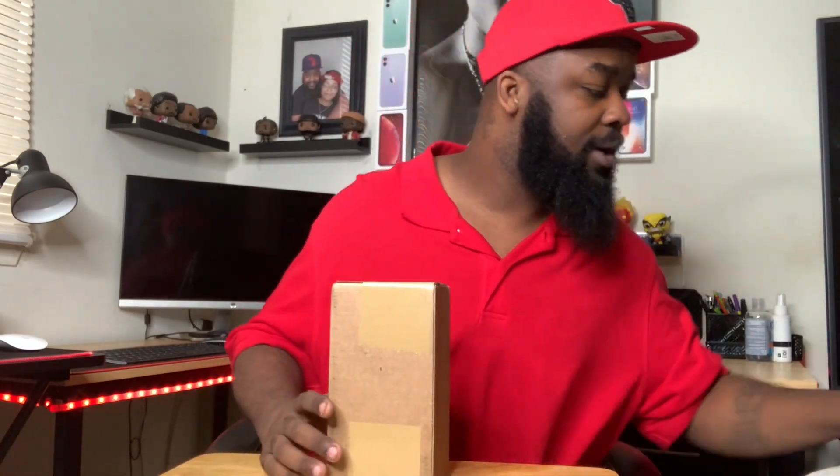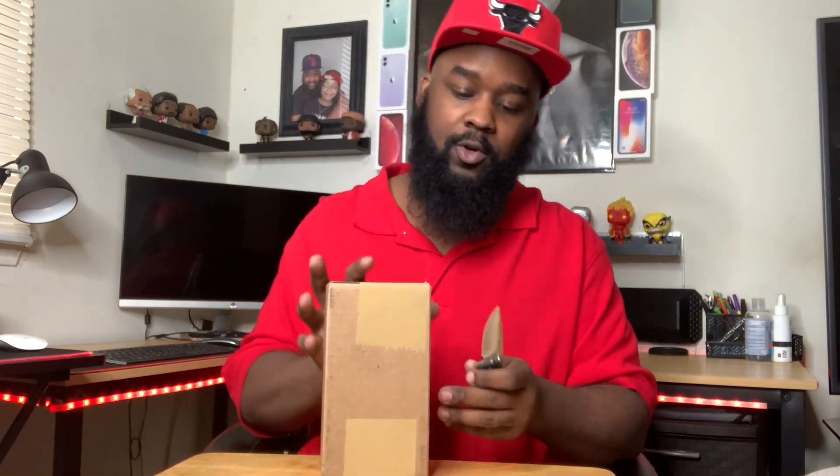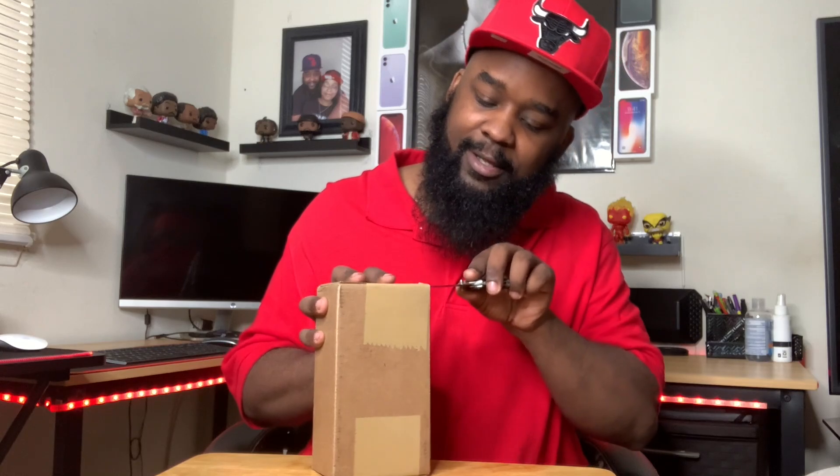All right, I'm back. Let's get right into it. Got my famous little unboxing knife. Don't want to try to see the front because it's got my address on it, but other than that.